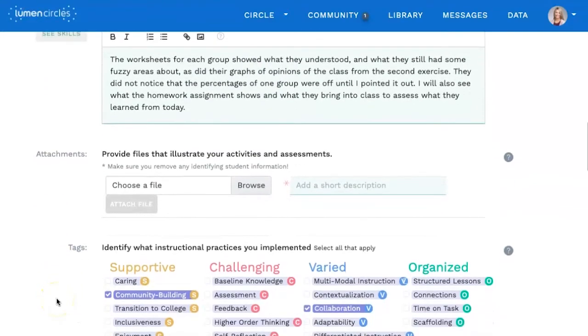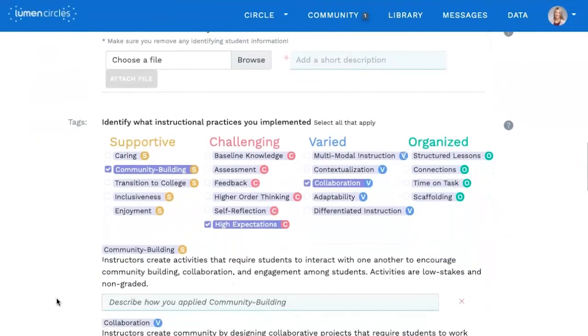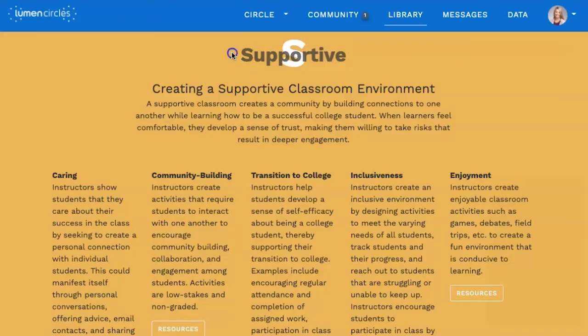Every Lumen Circle is grounded in a framework of evidence-based teaching practices that have been proven through research to support student success. In the Circle's platform, we've turned this framework into a set of tags — a common language for Circle members to use as they talk about teaching strategies and their reflections and feedback to each other. You can dig into these tags, and the framework they're a part of, through a rich resources library.